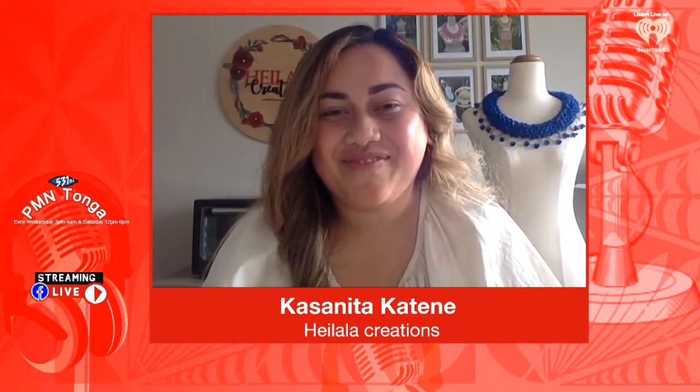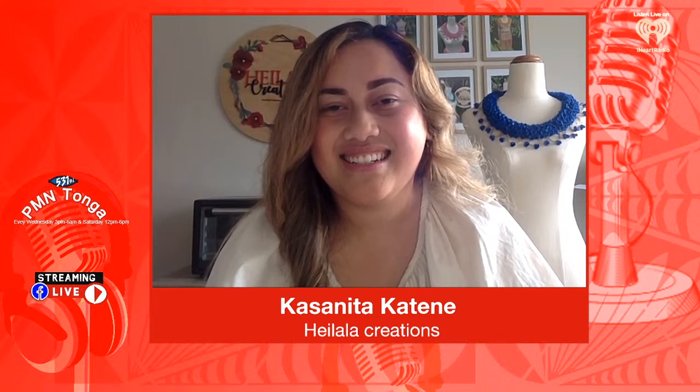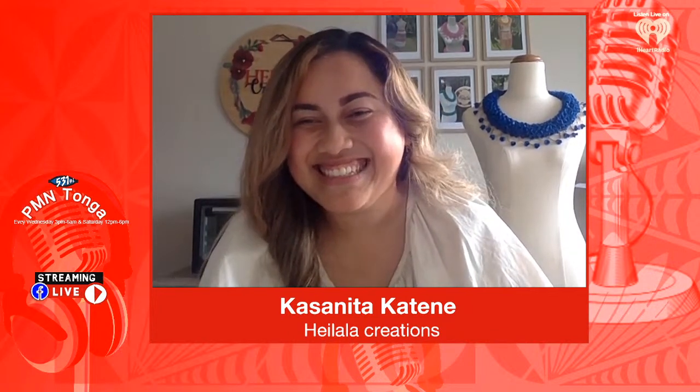If you're at home on social media, go to our PM N Tonga Facebook because you can see the lovely Kasānita Kātene. Now Kasānita is the proud owner of Heilala Creations. Heilala Creations was inspired through her curiosity to learn how to make the artificial kahoa with the Heilala flower that we obviously can't get here in Aotearoa. She's found a way to recreate it — not only the red colour but also different colours. Kasānita, tell us why the Heilala flower? Tell us about your journey in this curiosity.